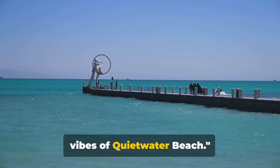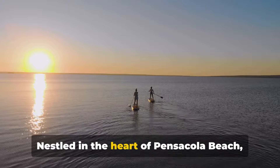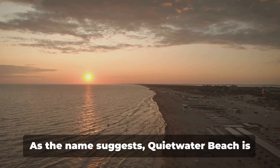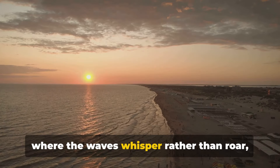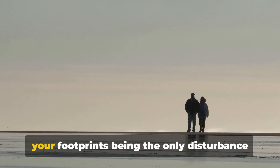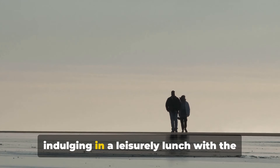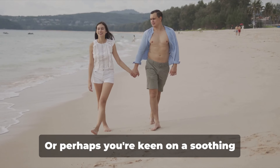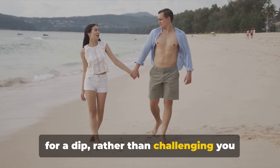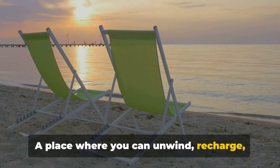As the sun sets, we move to the relaxing vibes of Quiet Water Beach — a paradise for those seeking tranquility. Nestled in the heart of Pensacola Beach, this serene spot is a haven for those who crave a respite from the hustle and bustle. As the name suggests, Quiet Water Beach is where the waves whisper rather than roar. Imagine strolling along the shore, spreading a picnic blanket under the shade of palm trees, or taking a soothing swim in the calm waters. Quiet Water Beach is more than just a beach — it's a sanctuary where you can unwind, recharge and simply be.